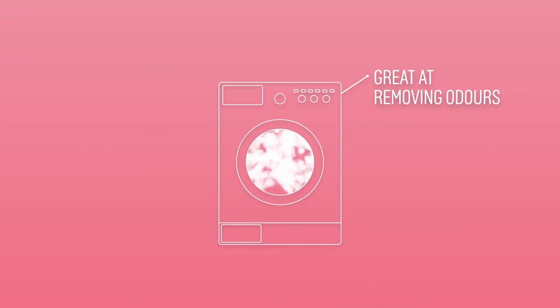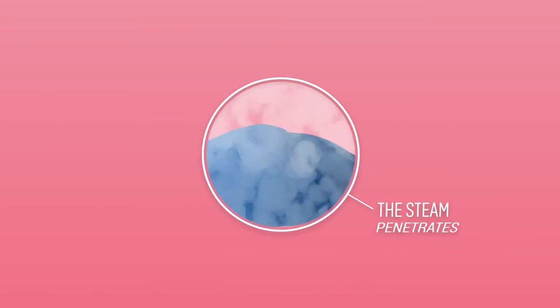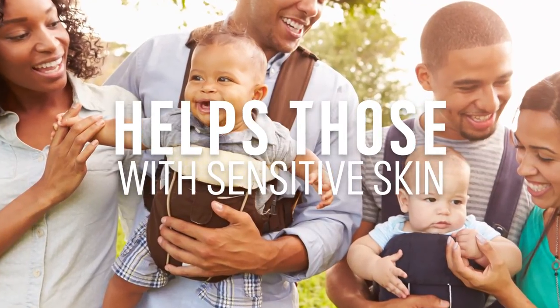It's great at removing any odours, dirt and allergens such as pollen from your clothes. This is because the steam penetrates the fabrics deeper than water and detergent can, making it perfect for those with more sensitive skin.